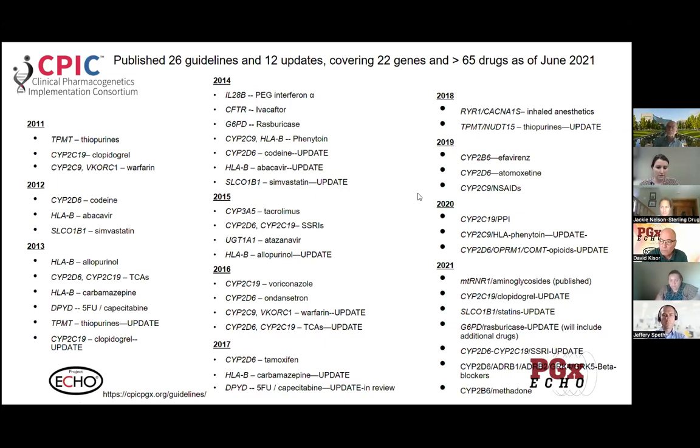The original intent was to have updates done on a more frequent basis. For example, SSRIs were first published in 2015 and we're still in the process of doing an update for that now. While it's desirable to have them done at increased frequency, the time it takes to do these and the number of people that need to be involved has proved to be a limiting factor for doing them on a more frequent basis.